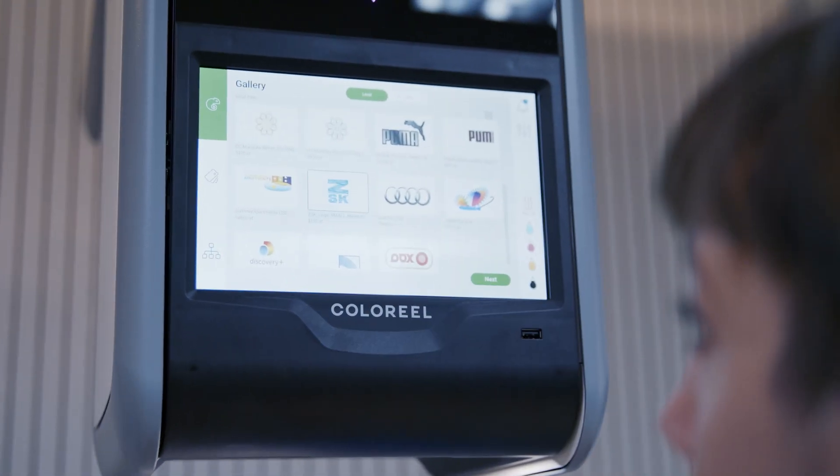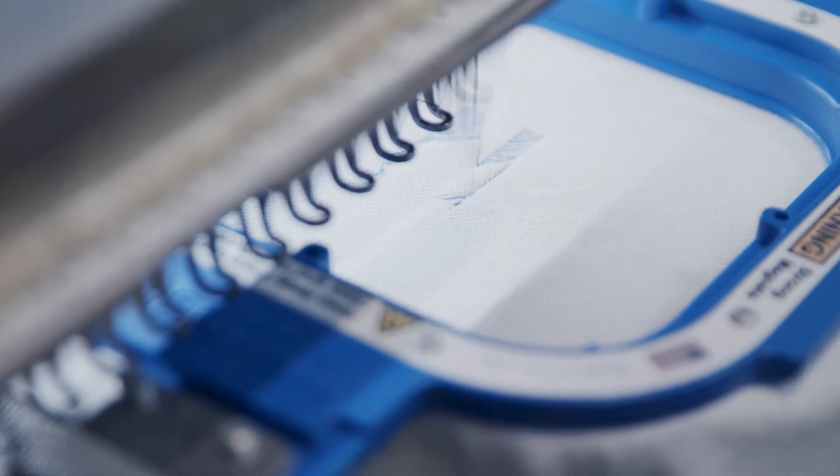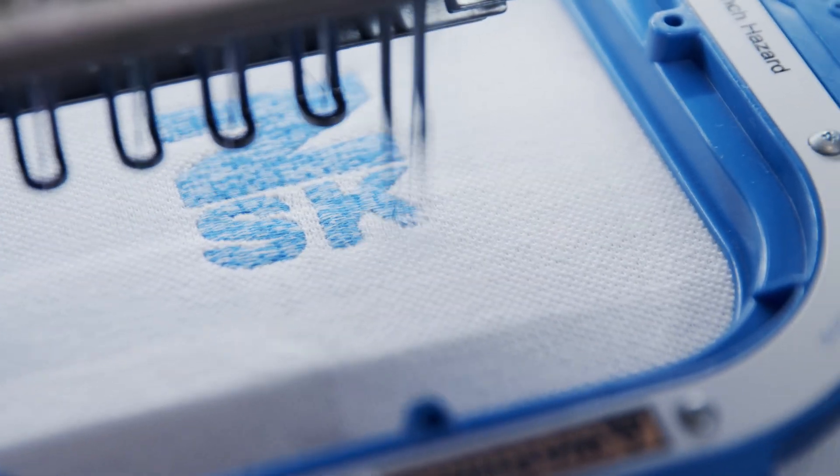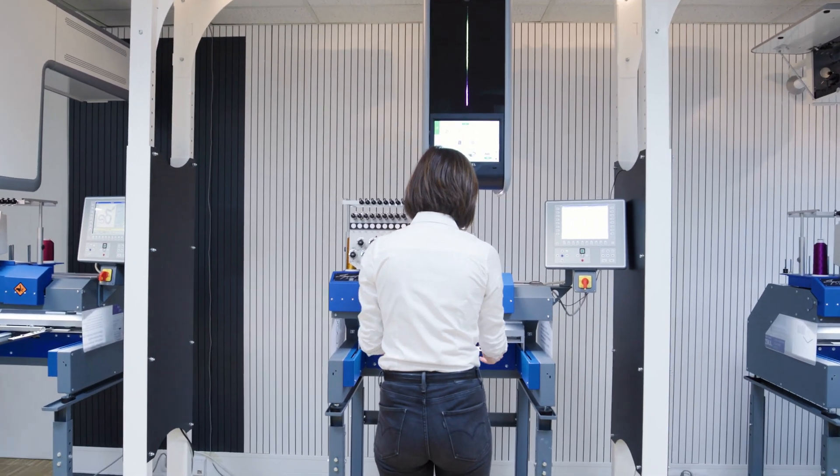I first became aware of ColorRail in 2017 at the tax process in Frankfurt, and the technology was completely new and revolutionary. Finally now, in 2021, we start with our joint project — the ColorRail thread coloring system together with our ZSK embroidery machine.